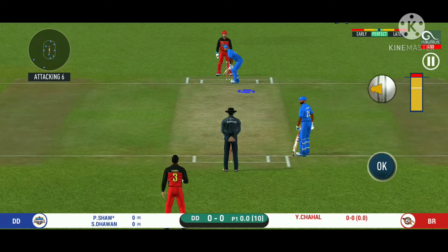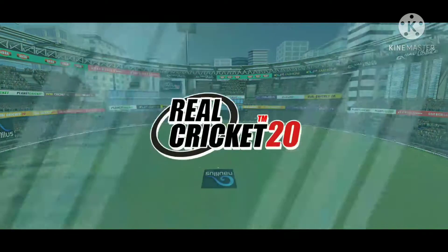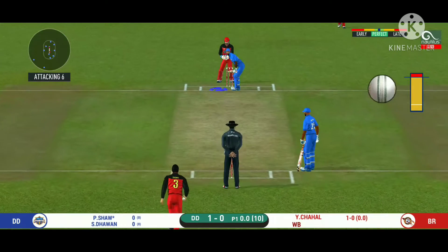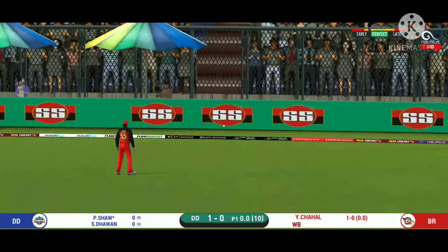The batsman is getting into position to face the first ball. Wide ball signalled by the umpire. The bowler will have to be extra careful of the line he bowls. That is in the air and in the gap — goes for four.